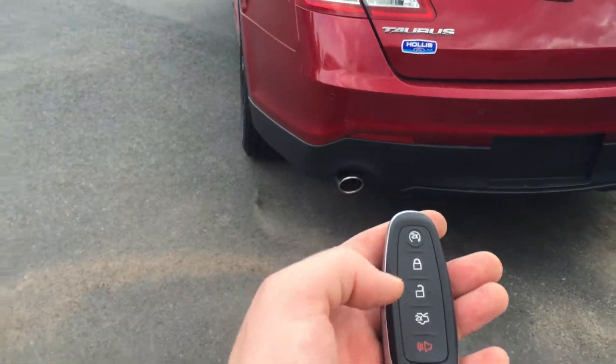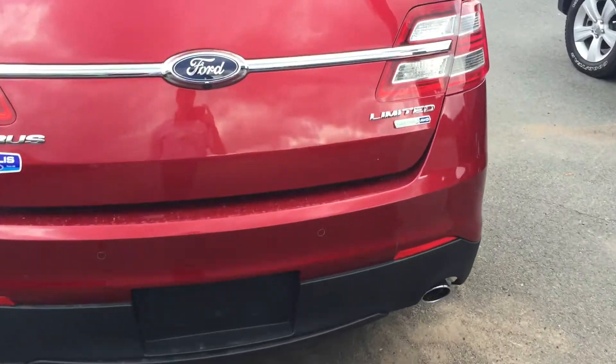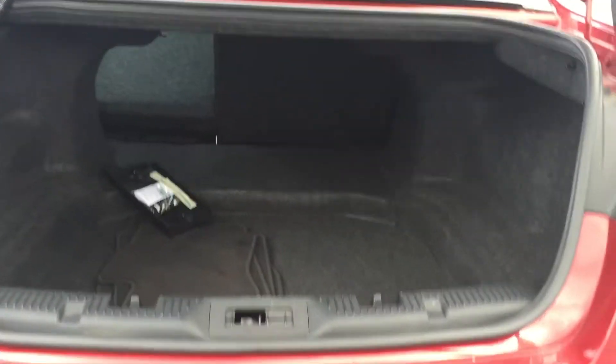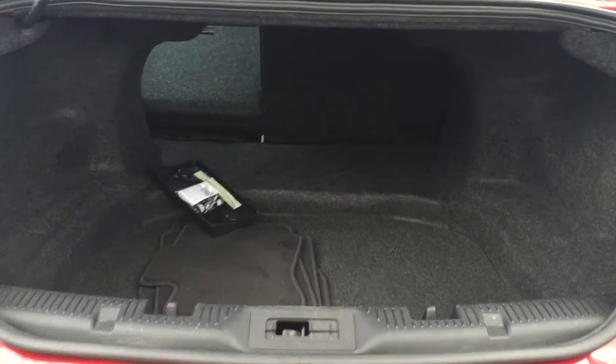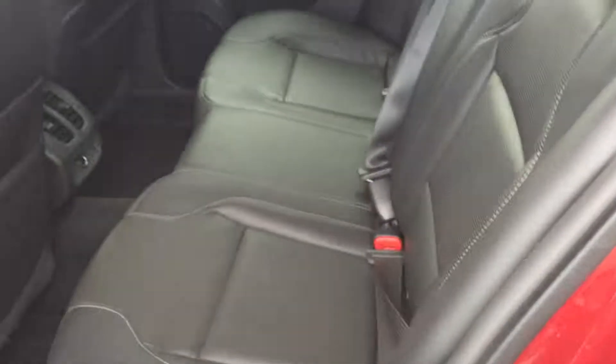On the Limited edition you do have the smart key — two clicks will release the trunk. We'll open up the trunk on the Taurus; you'll notice it has a ton of space. I've got the seat folded flat here just to show you the added storage you can have, and that's very easily done.